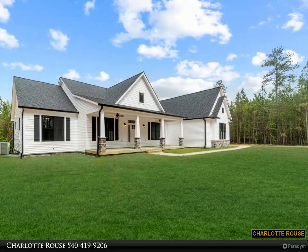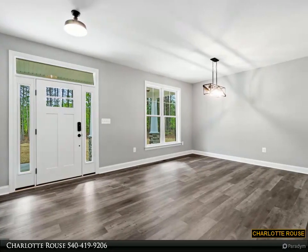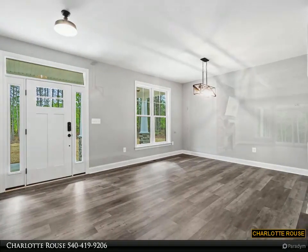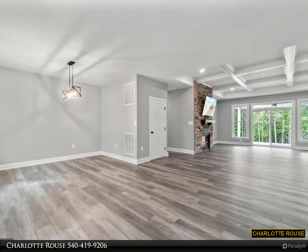Your new custom home gives the option to customize features to match your style and preference. Entering from the covered front porch, you will be greeted with nine-foot ceilings and gleaming hardwood or LVP flooring that spans throughout the main level living spaces.